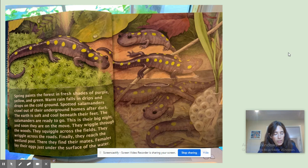Spring paints the forest in fresh shades of purple, yellow, and green. Warm rain falls and drips and drops on the cold ground. Spotted salamanders crawl out of their underground homes after dark. The earth is soft and cool beneath their feet. The salamanders are ready to go. This is their big night, and soon they are on the move. They wiggle through the woods, squiggle across the fields, wiggle and wriggle across the roads. Finally, they reach the wetland pool. There, they find their mates. Females lay their eggs just under the surface of the water.